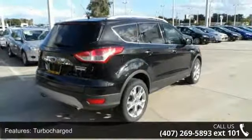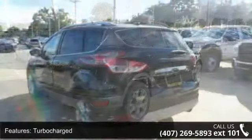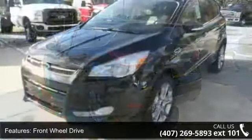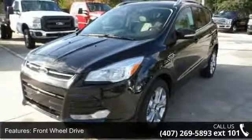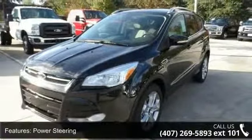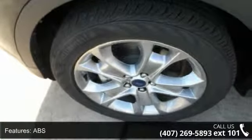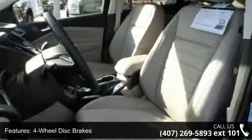Some of the top features included with this vehicle are rear spoiler, steering wheel audio controls, rear parking aid, security system, keyless start, remote engine start, power mirrors, seat memory, and passenger illuminated visor mirror. This vehicle shows low mileage and has a smooth ride.